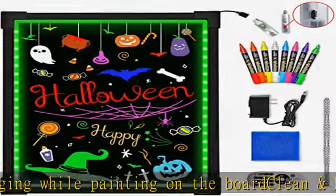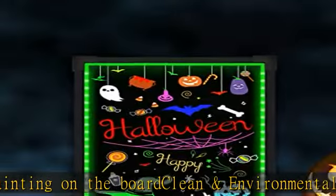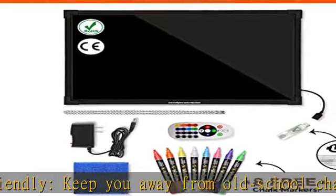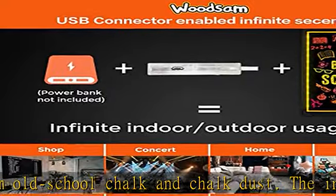It serves as a good replacement for regular chalk boards, and works well as wedding decorative boards, kitchen decor boards, teaching boards, child education boards, party decor, light up white boards, electronic message boards, digital signs, and more.